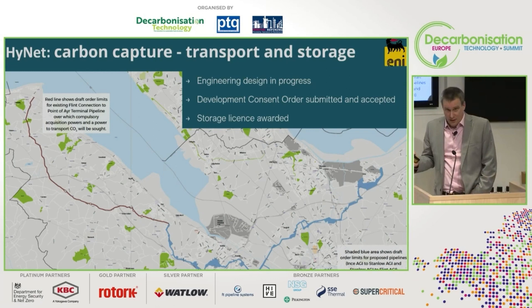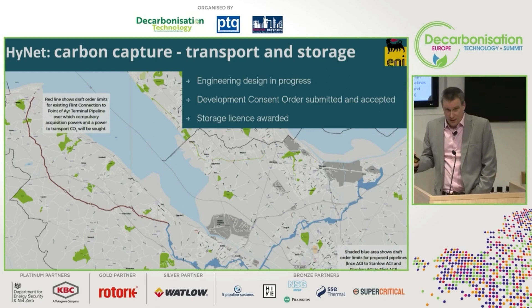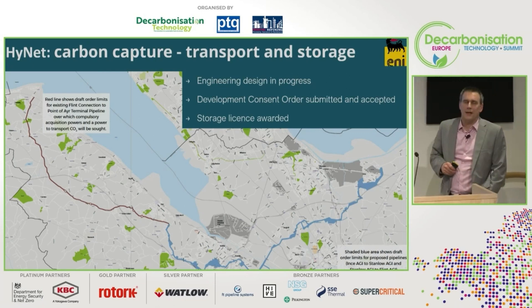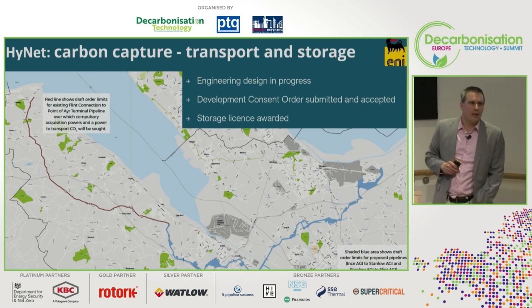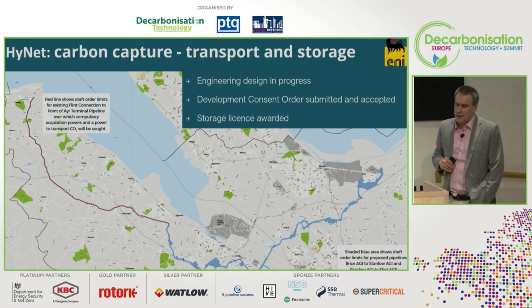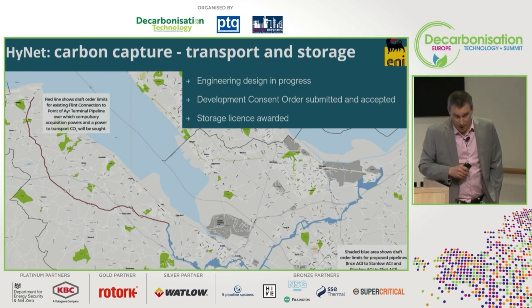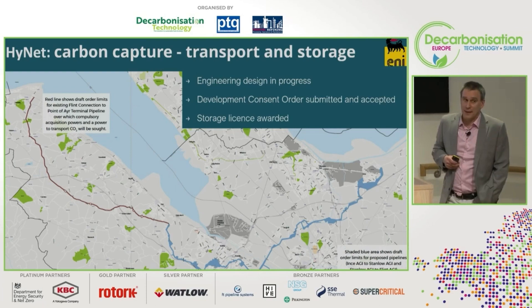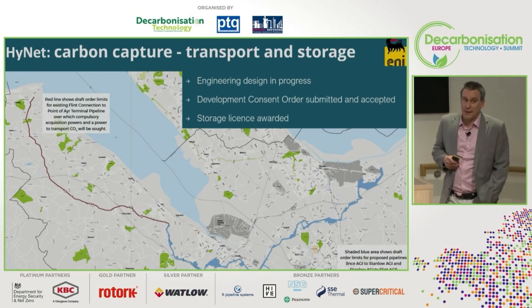The CO2 transport and storage is owned and led by ENI. They own the offshore fields in Liverpool Bay — disused or end-of-life gas fields being converted to take CO2 rather than producing gas. This also requires a CO2 pipeline. Shown in red is an existing natural gas pipeline being transformed into a CO2 pipeline, and in blue is a relatively short new-build section. The engineering design is well advanced, already in the consenting process, and the offshore storage license has already been awarded.